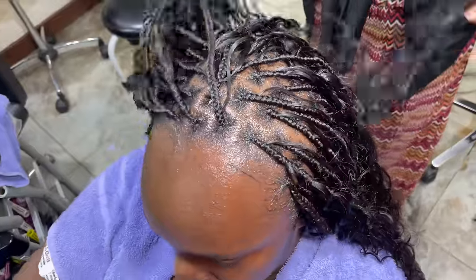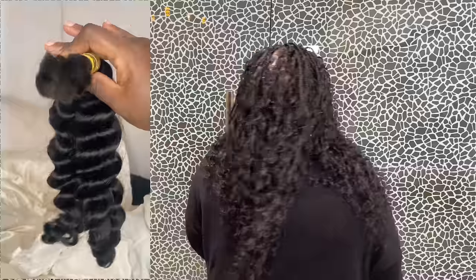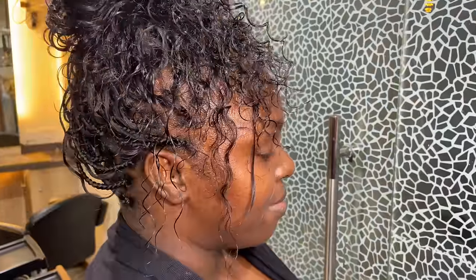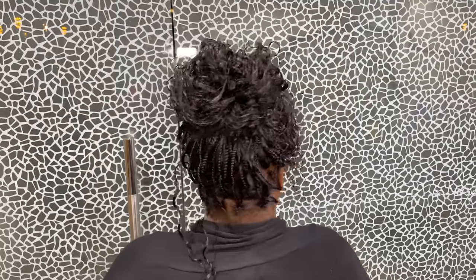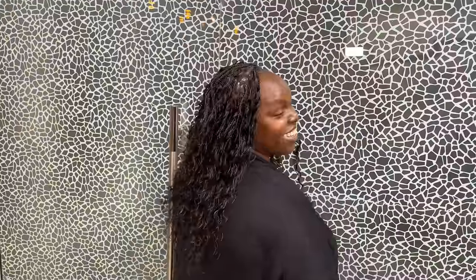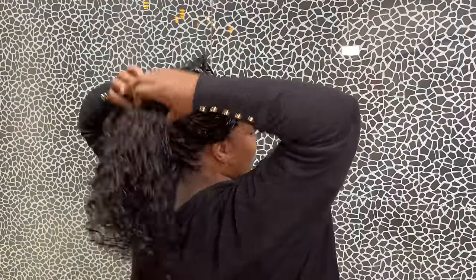This is the hair we used. I also sell them, so if you're interested let me know. If you want to buy from Amazon, I'm going to link the Amazon link. I look good, I look fabulous! Please don't forget to like, comment, and subscribe — I'm sharing my plugs with you.